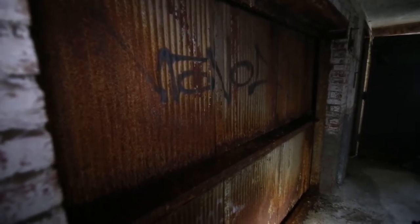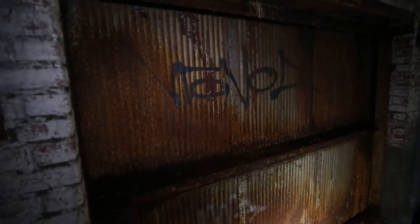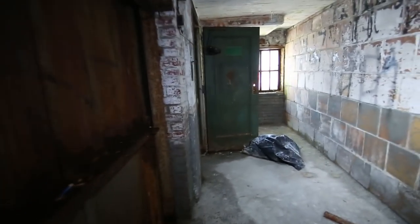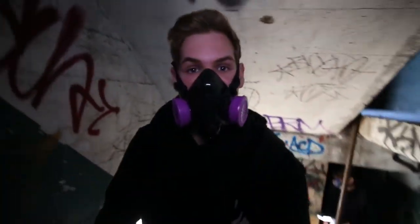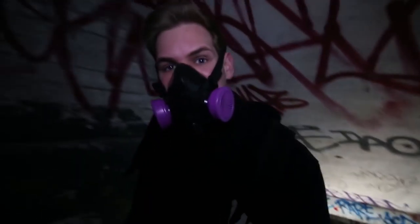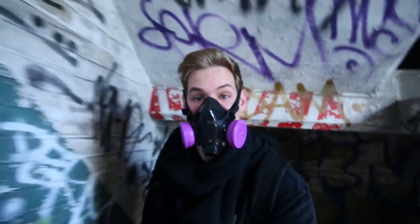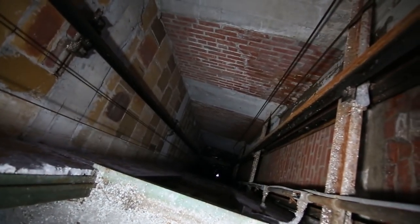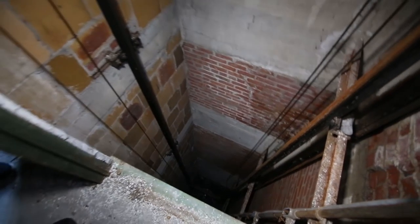This looks like a freight elevator that they'd use to bring up the larger items that couldn't fit up the stairs. We're heading up to the next floor. What are you guys filming? The elevator shafts.